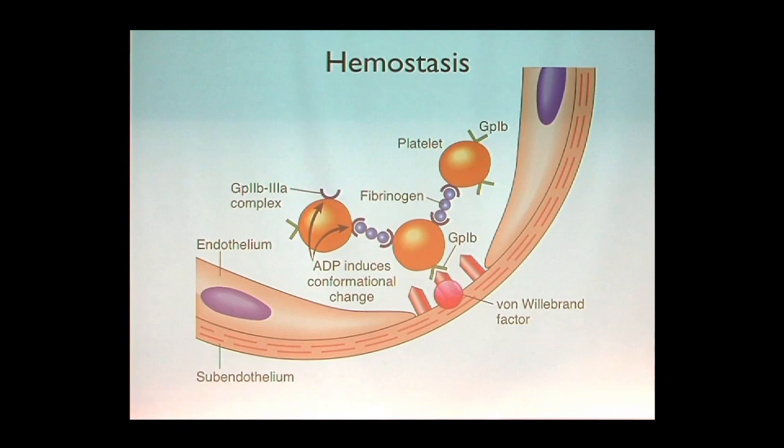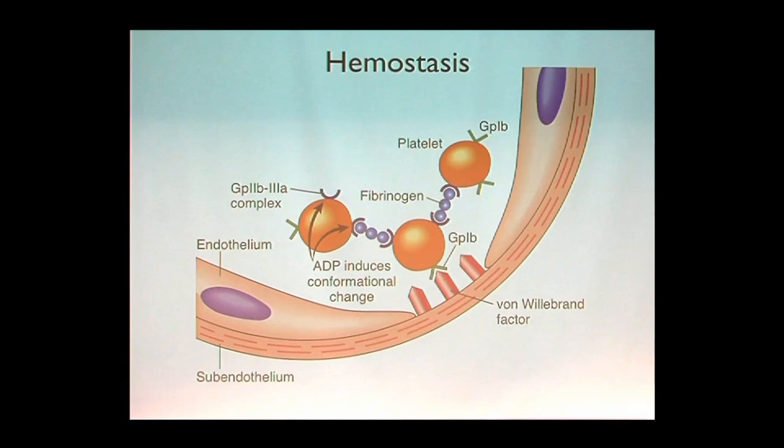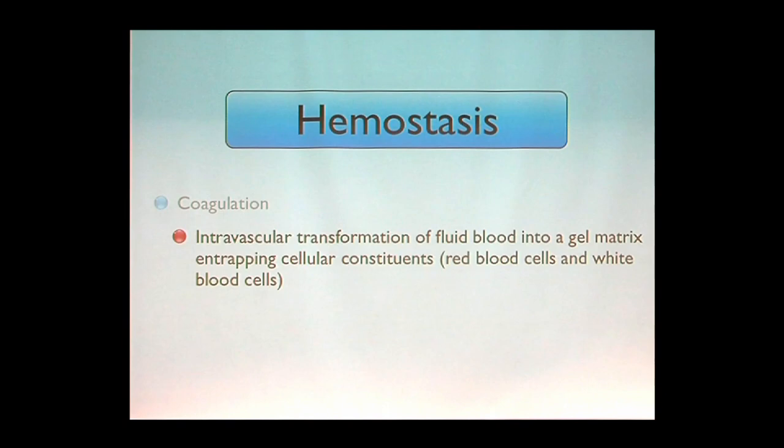Here you can see on the blood vessel wall the endothelial cells, the von Willebrand factor that binds the platelet, glycoproteins on the platelet surface, and fibrinogen — the monomer that will become fibrin — also on the surface. Remember this is a static image but blood is flowing, so these molecules have to come into close proximity for enzymatic activity and polymerization to take place. The monomer is bound on the platelets, and then this becomes the mortar — fibrin.